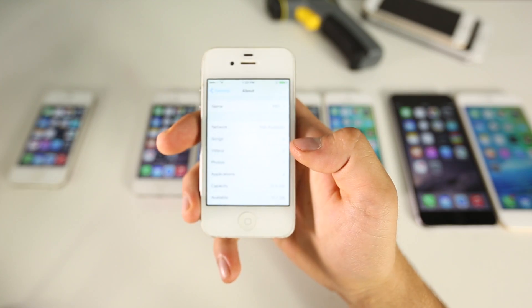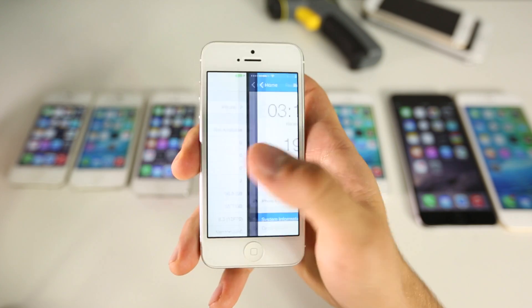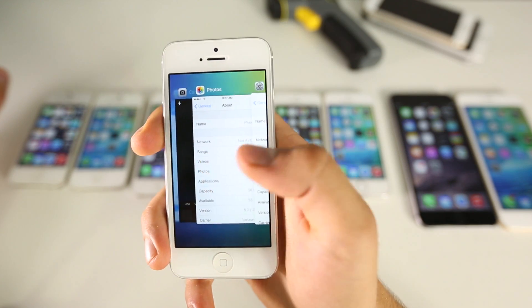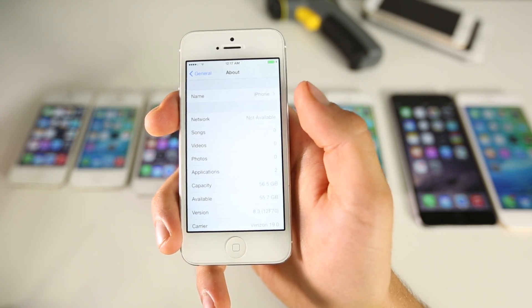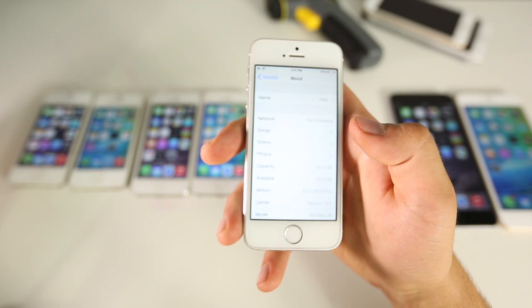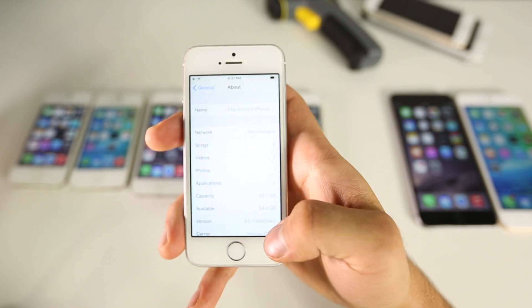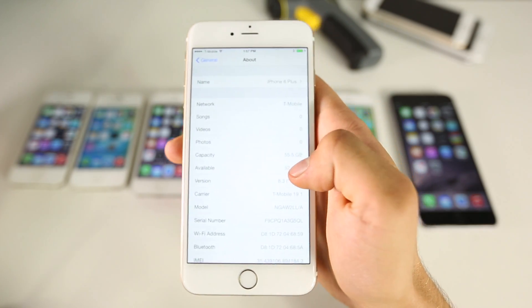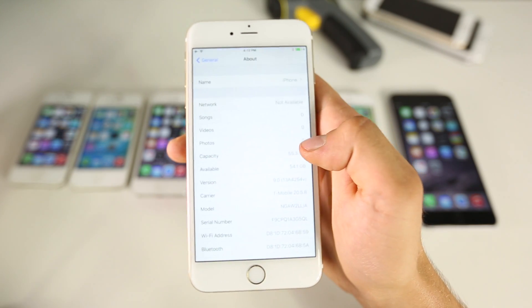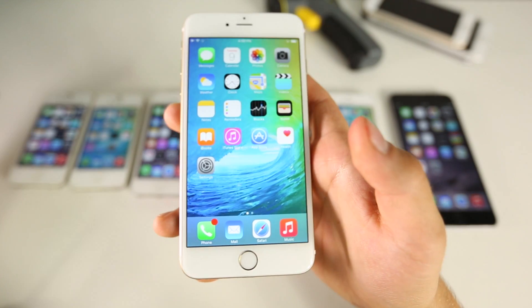On iOS 8.3 I had 11.1 GB available on the 4s. After updating it actually consumed even more — it reduced available storage to 10.6 GB. On my iPhone 5, I started with 55.7 GB on 8.3 and ended up with 54.4, so that shrank as well — another 1.3 GB disappeared. On my 5s I started with 53.6 GB and after updating got 54.4 — so just under 1 GB was added.